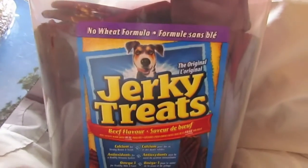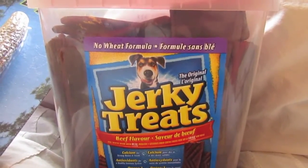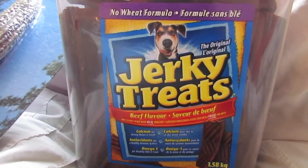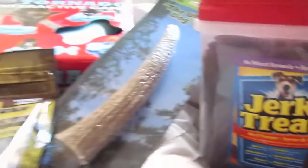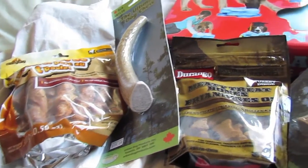I also got them the no-wheat formula jerky treats, and this was on sale for I think seven dollars. It's a pretty big container — 1.58 kilograms — and I don't usually give them a whole jerky at once, they get pieces of it, so we've got plenty of treats to last them months at least.